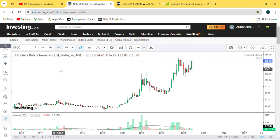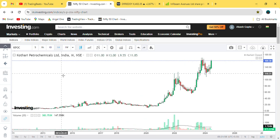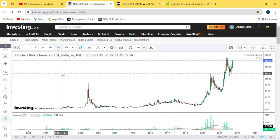Hello everyone. The company is Kudhari Petrochemicals. Monthly chart data is 7th July. In this company, all the patterns have completely doubled up.